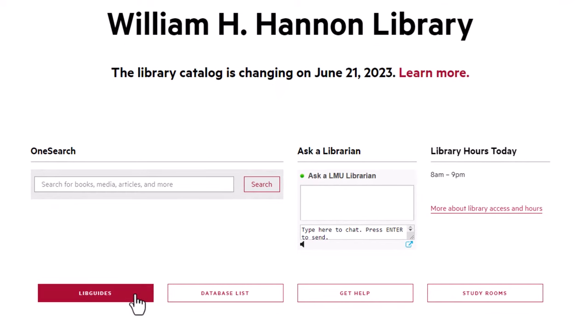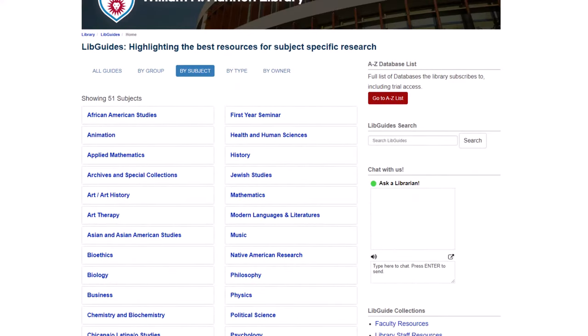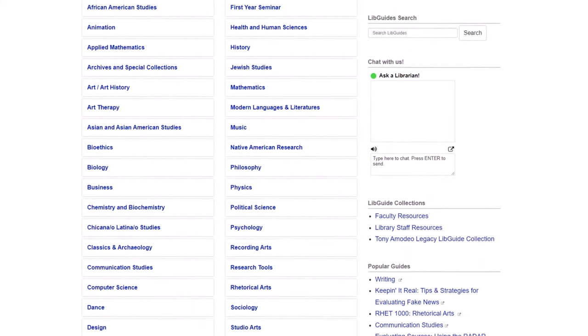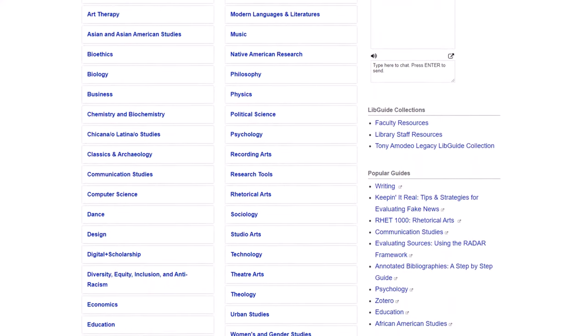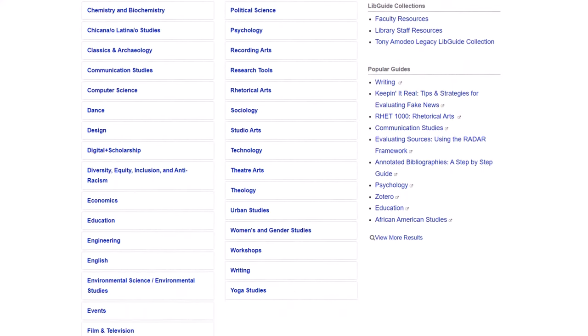If you click on the LibGuides button on the library homepage, you can select the guide that best matches your major or research topic. We suggest you use these guides if you need recommendations on where to search for scholarly or reliable information for your research projects.